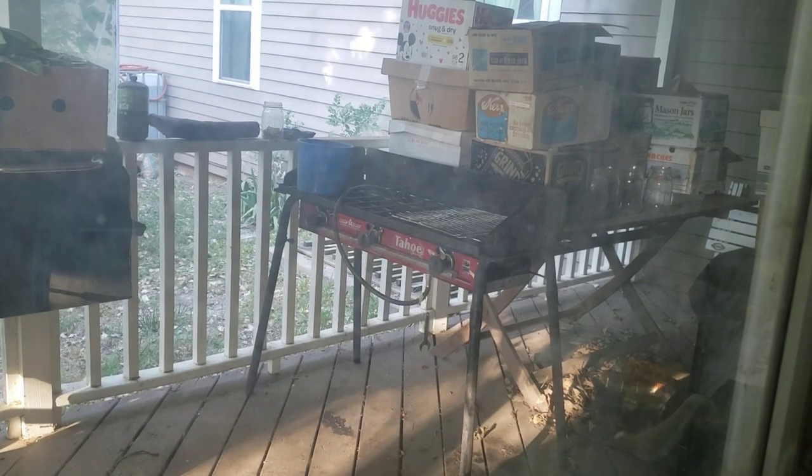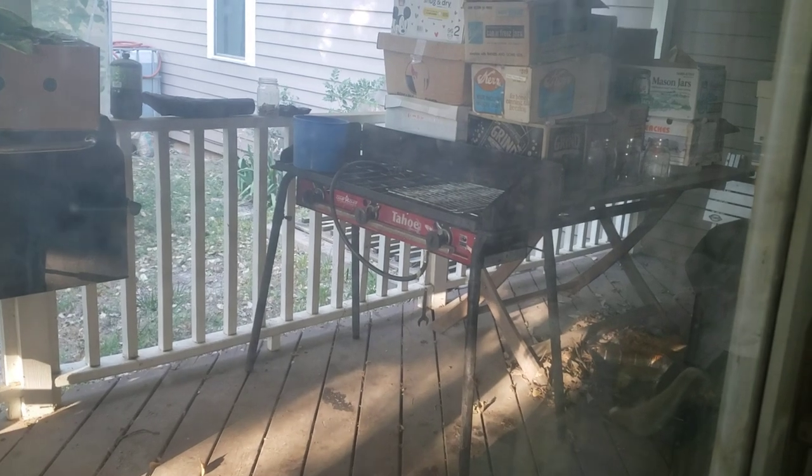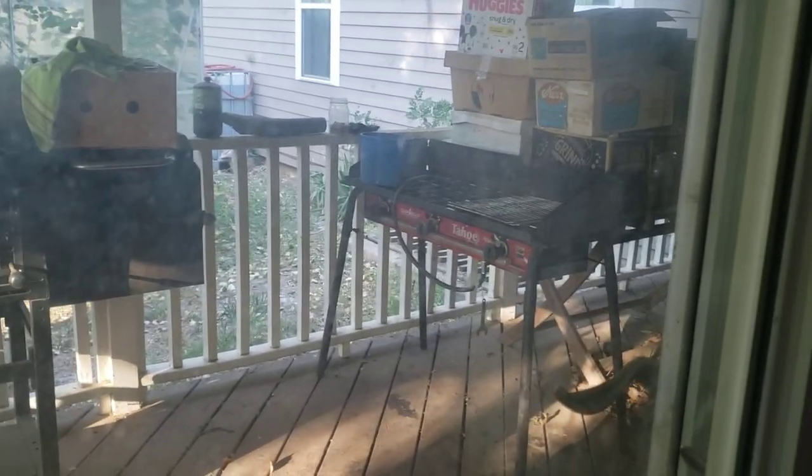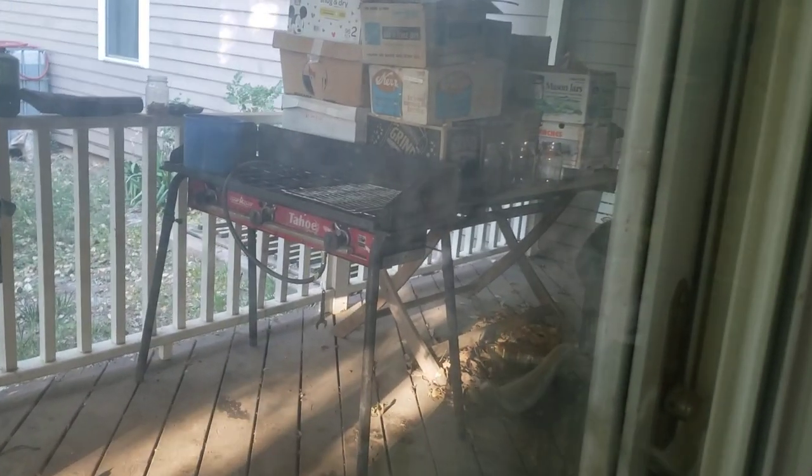I am filming out the door and this door is actually kind of stuck — it doesn't open right now. Yes, the glass is dirty. I can't clean it right now, but anyway.